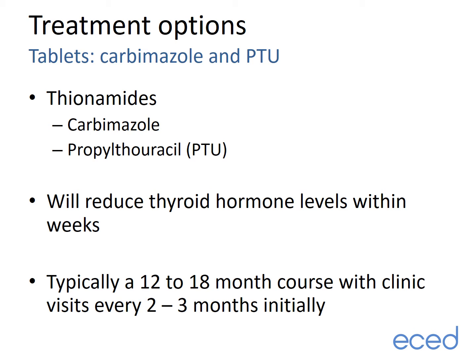The most common tablet form of treatment used to bring thyroid hormone levels down is carbimazole, although in some situations another drug in the same family, PTU, is used. These drugs typically reduce thyroid hormone levels within weeks. We would tend to treat people with a 12 to 18 month course of tablets, starting with a large dose and gradually bringing this down as thyroid hormone levels normalize.